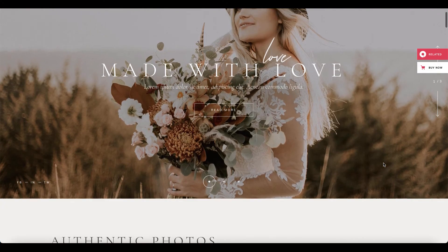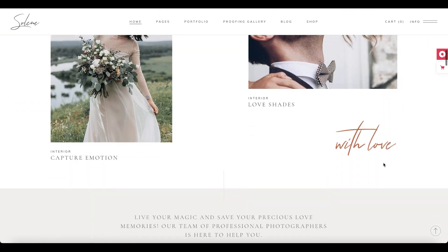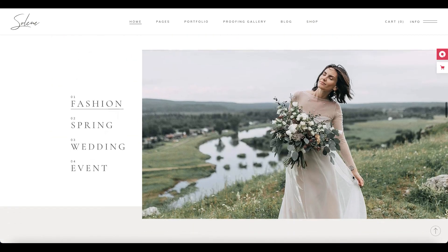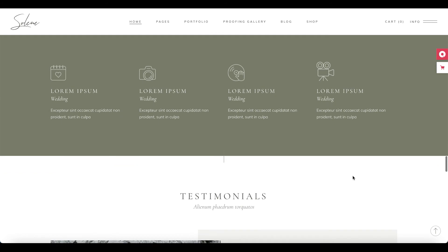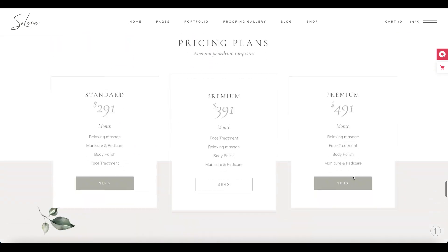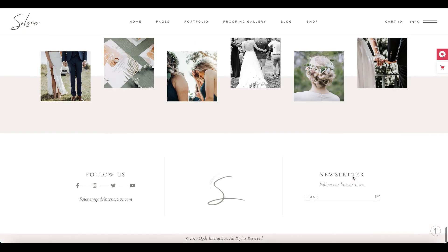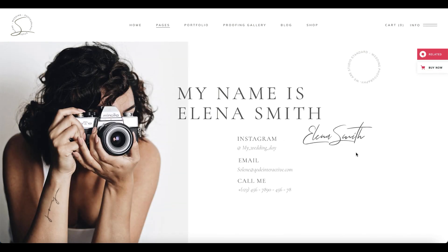Selene theme is designed for every wedding photographer who wants a stunning online presentation. This theme covers everything for showcasing and selling photos. Selene comes with 12 beautifully designed home pages, 7 inner pages, numerous block layouts, and full Elementor compatibility. Apart from this, the theme includes versatile photo gallery types and wedding theme elements. Selene is fully responsive, fully customizable, and compatible with premium plugins.